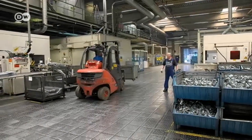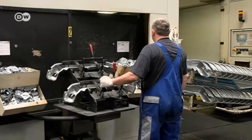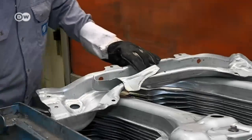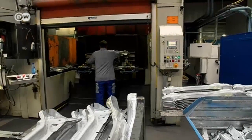Metalsa's biggest German plant is in the small town of Bergneustadt near Cologne. After years of uncertainty, its 1,300 employees are now hoping the Mexican owner will secure the future of the plant. So far, their experience has been positive.